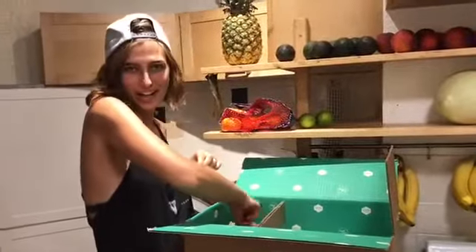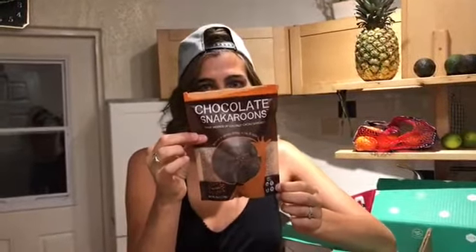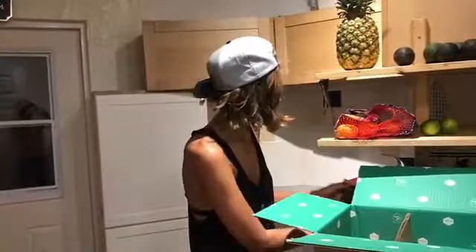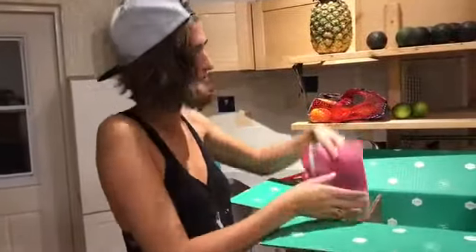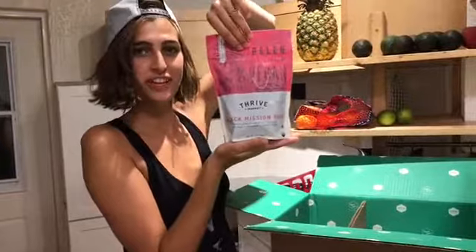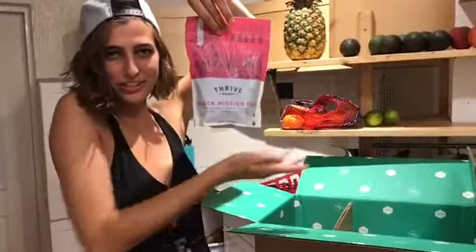I'll start with what I've already tried. I got some coconut macaroons — raw chocolate coconut. They're amazing. Next, we have some black mission figs. Delicious fruity goodness.